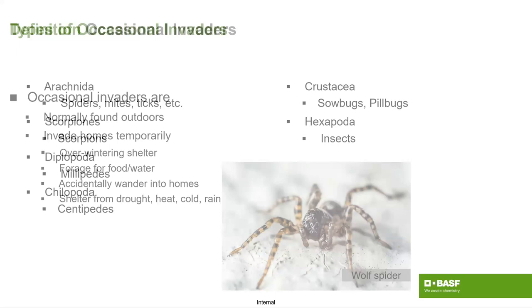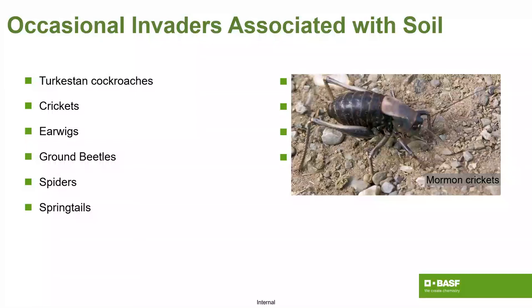Here's a list of the major groups. We could be dealing with arachnids — spiders, mites, ticks. In the Midwest there have been lots of mite issues lately, with PMPs having serious trouble controlling them consistently. Also scorpions depending on region, millipedes, centipedes, Turkestan roaches, which are now scattered across several states, plus crickets, earwigs, ground beetles, and springtails.